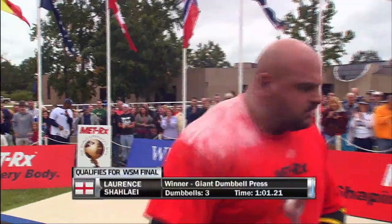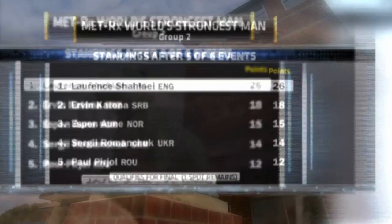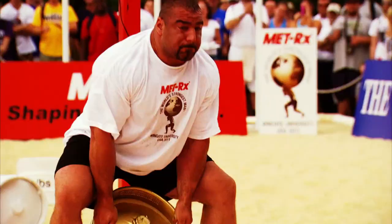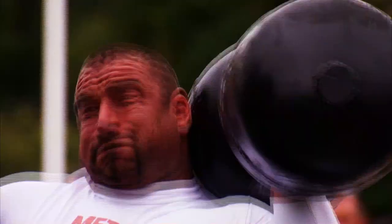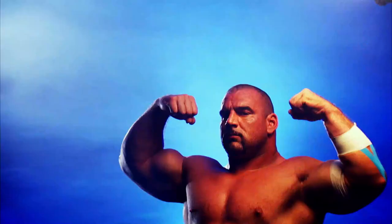Lawrence Chalet wins the giant dumbbell press, having lifted three of the four dumbbells. Perjol, the only other athlete to manage any lift, takes second. By virtue of this win and the struggles of others, Chalet secures one of the two qualifying spots for the World's Strongest Man final. Ervin Katona currently holds the other transfer position, but Espen Auna and Sergey Romanchuk each have a chance to take it at the final event.